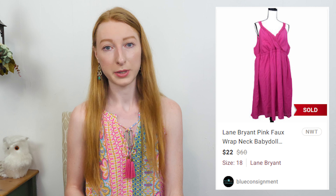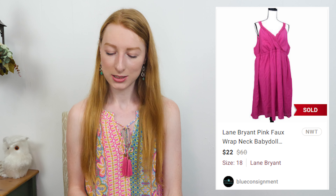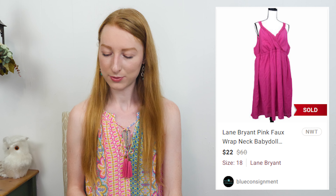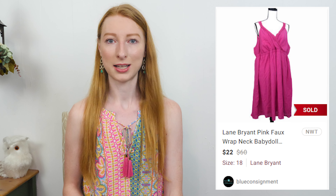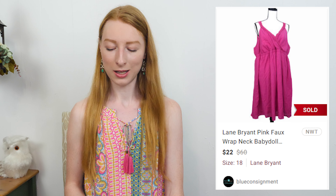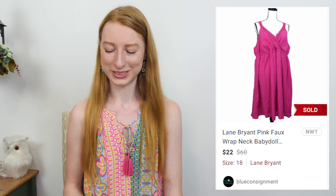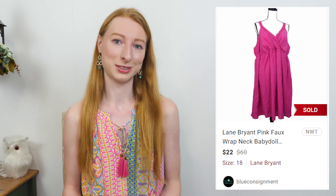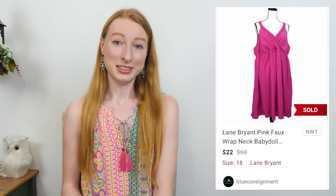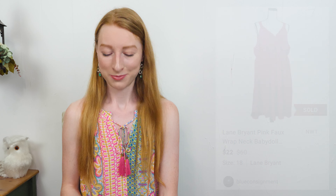The next thing to sell was a Lane Bryant new-with-tags bubble gum pink sleeveless baby doll dress in a size 18/20. It sold on Poshmark for $22 and after Poshmark fees and a shipping discount of $1.50 I made $16.10, and it took 17 days to sell. This was a dollar day item. I actually tried putting it on Flip in a consignment lot but it was rejected — sometimes Lane Bryant items are accepted and sometimes they're not. It ended up selling in less than a month for over $20, so I'm glad I kept it. I'll take that $15 profit all day.